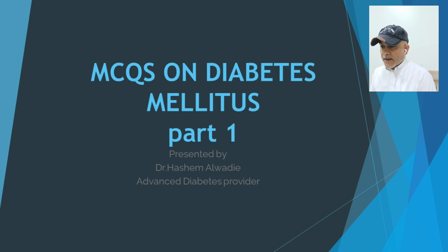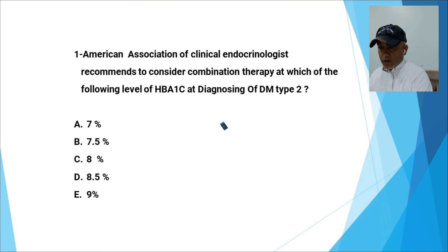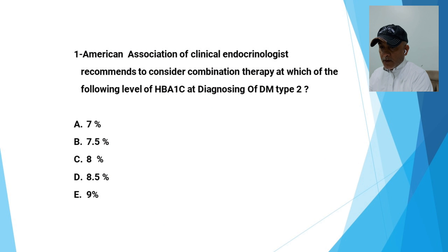In this video, I'll start talking about MCQs on diabetes mellitus. This is part one, and there will be a series of part two and three in the future.